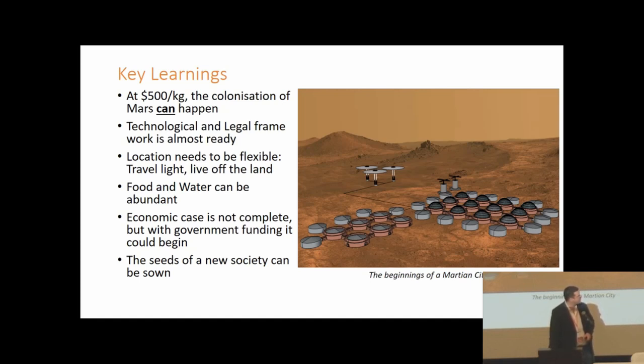The key findings are that $500/kg to Mars is achievable and opens up feasible colony plans, the technological and legal framework is almost ready, the location needs to be flexible and live off the land, food and water can be abundant, and the economic case — while not complete — is moving in the right direction. The work will be taken back to Canberra to be put forward for funding for further investigation, and feedback will be used to refine the proposal.